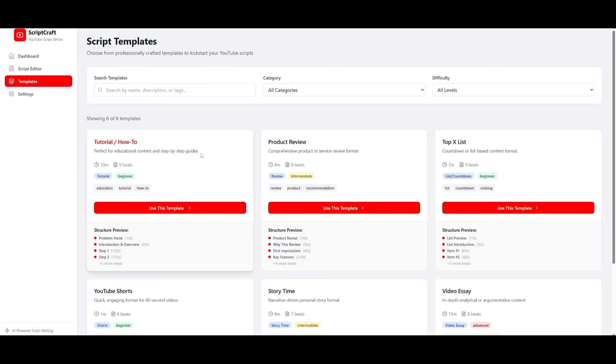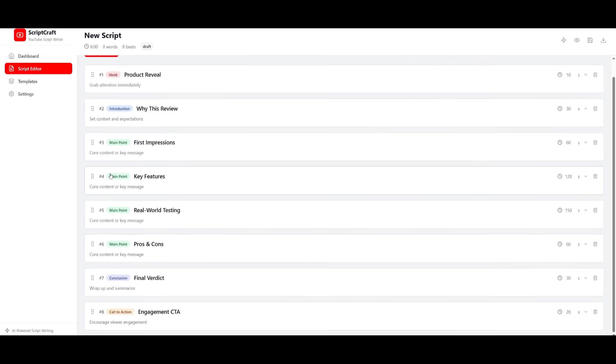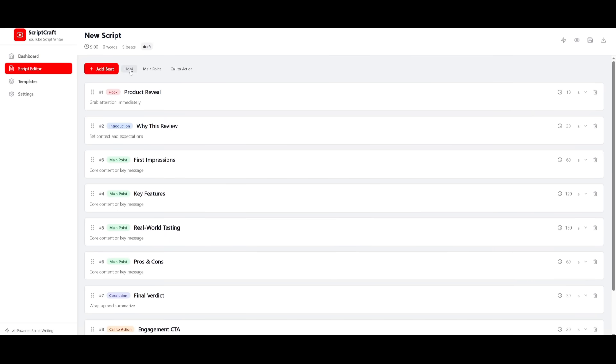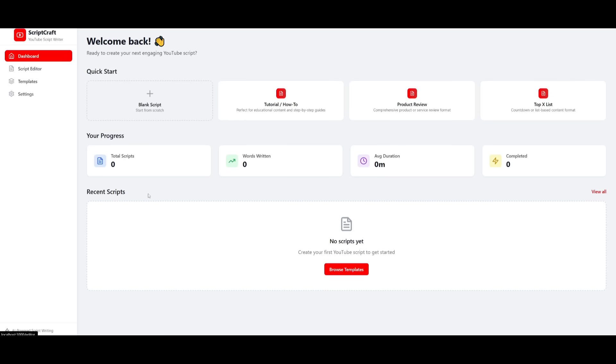You have different templates to get started. The tutorial helps you understand different structures of a YouTube script — like the hook, impressions, key features, and engagement sections. You can add different beats and a hook, which you can configure, and manually tweak or delete any section you don't need. This is essentially a basic script writing tool I could actually use for my own videos, and I did this in a single shot with CodeBuff completely for free.